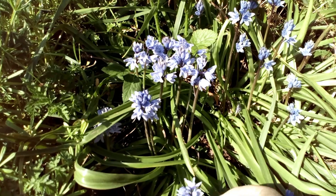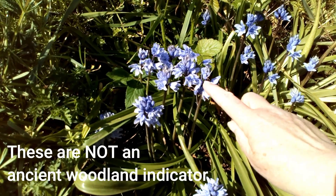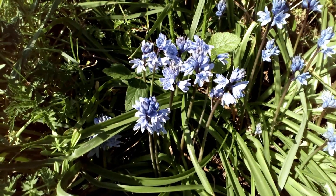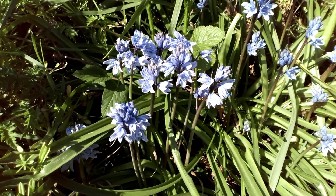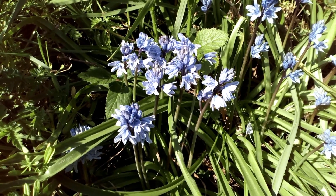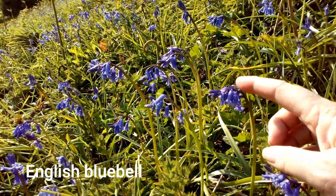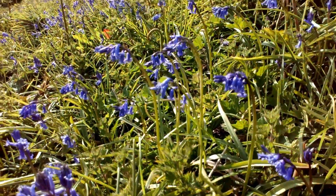Here we have some Spanish bluebells — these aren't like our English bluebells. They're a lot bigger: the plant and the leaves are much bolder and bigger, and the flowers have upright stems. With the British bluebells they droop over; with the Spanish ones they're upright and tend to be a paler blue. These have come over from Spain and are available in garden centres — they are not our native British ones. The English bluebell has much darker flowers that droop down, and the leaves are a lot finer — quite a dainty plant with an absolutely stunning blue.